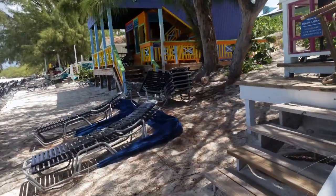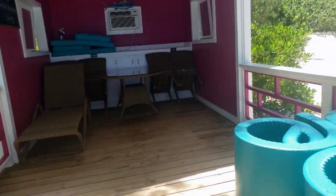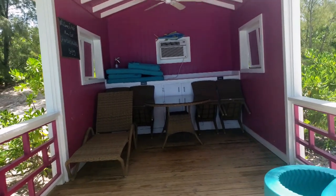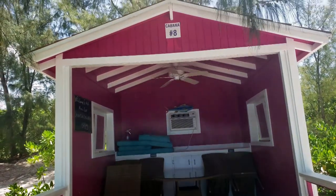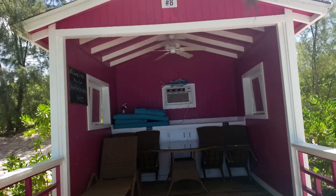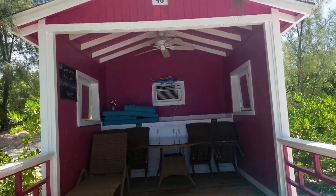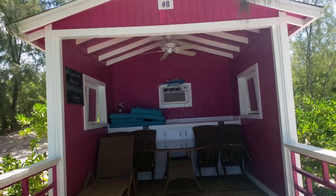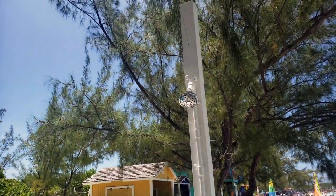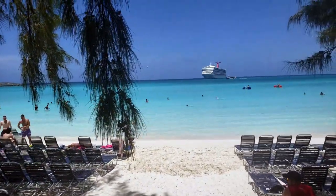This is cabana number eight. Inside this cabana you have a fan, and it comes with four water mats. You can have your tables and chairs arranged for you. There's an air conditioning unit in the back with a fan in the ceiling. There are some cushions for the lounge furniture and a little kitchenette storage with a refrigerator back there. There's also your own shower to rinse the sand off, and of course an incredible view directly in front of the ship.